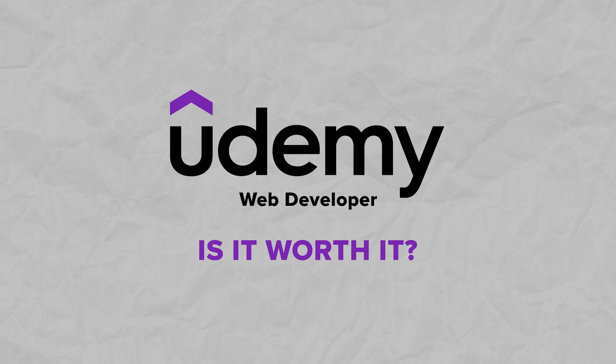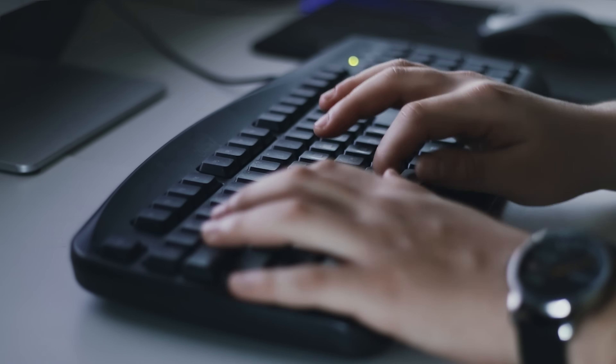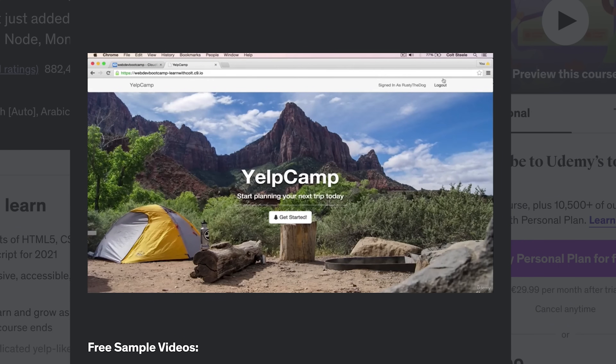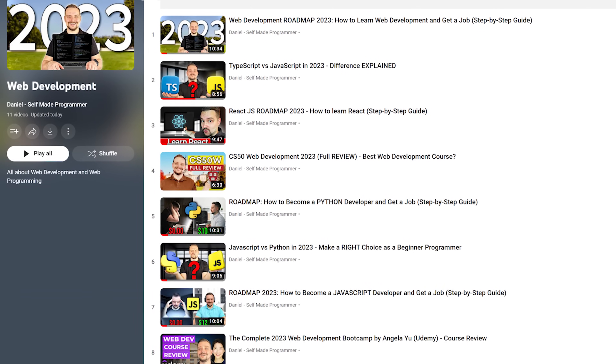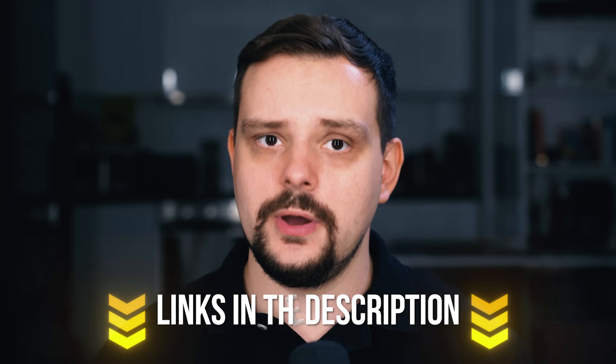Is the Web Developer Bootcamp by Cold Steel on Udemy worth it? From what I have seen, it definitely has its upsides and downsides. But I can confidently say this course is great for beginners who want to learn web development at an affordable price. You don't need any experience to begin and it covers a lot of web development skills. So I think Cold Steel's Web Developer Bootcamp is a fantastic way to begin if you want to become a web developer — my answer is yes, it's definitely worth taking. That said, I would also recommend taking other web development courses and not relying on this one alone. I recently reviewed another Udemy course on this channel — The Complete Web Development Bootcamp by Dr. Angela Yu — and I'll leave a link to that video in the description.